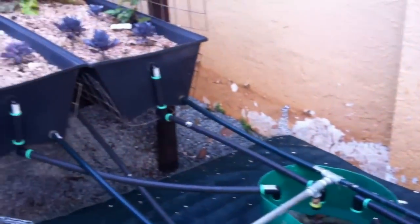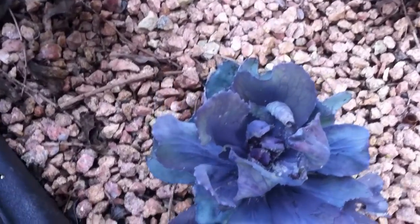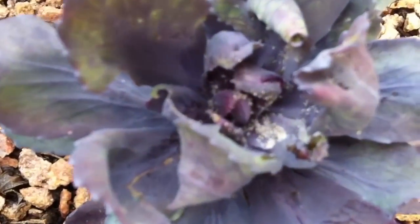We've had some cabbage in the bed as well — this purple cabbage — but it seems to have been attacked by some bugs, which we are doing our best to address.